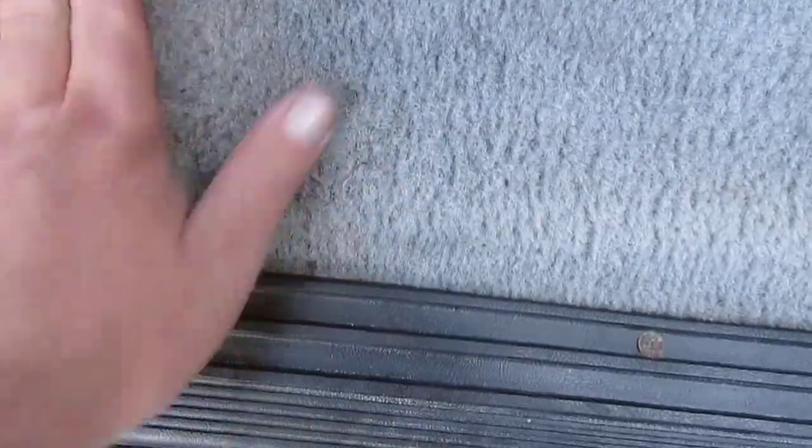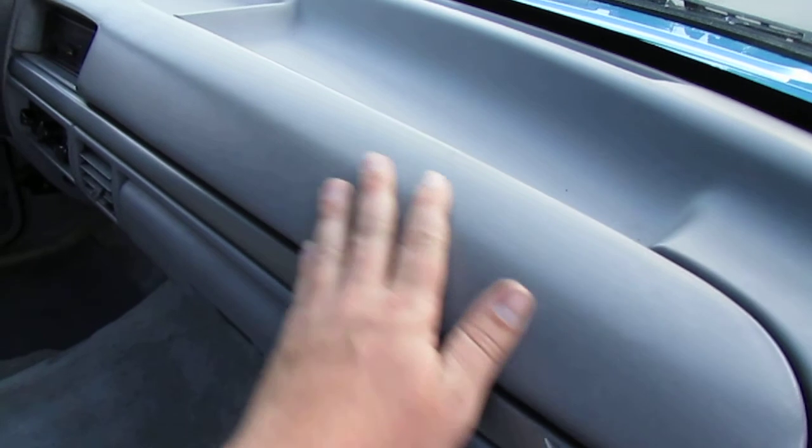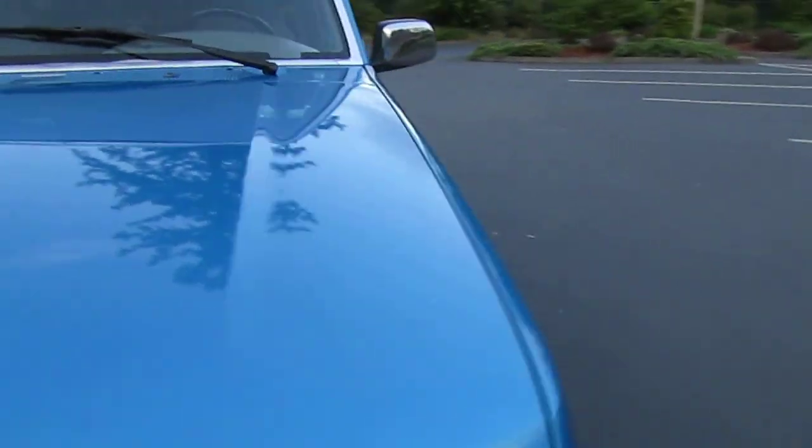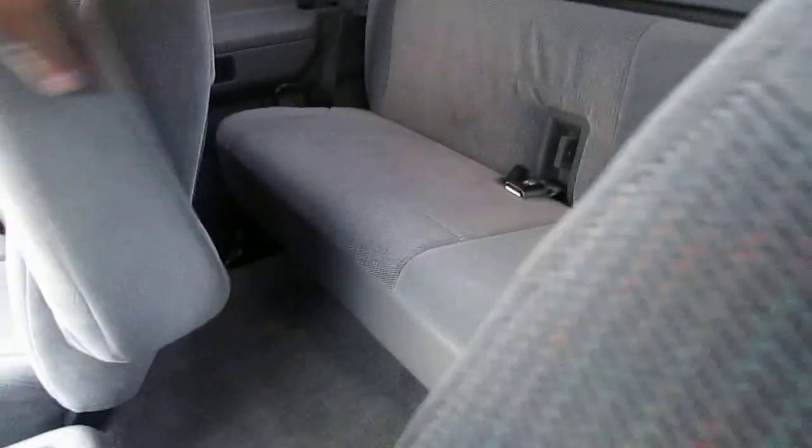Rear seats are nice, non-smoker, nice looking headliner. The only fault you're going to see is just a little bit of darkening that might come out with some shampoo cleaner — it's very light, most people wouldn't notice it. We take out the floor mat so you can see the condition of the carpet — we don't want to hide anything. The only real wear is on the driver's seat. The arm rests are both good — a lot of these get broken. The rear seat does fold down.